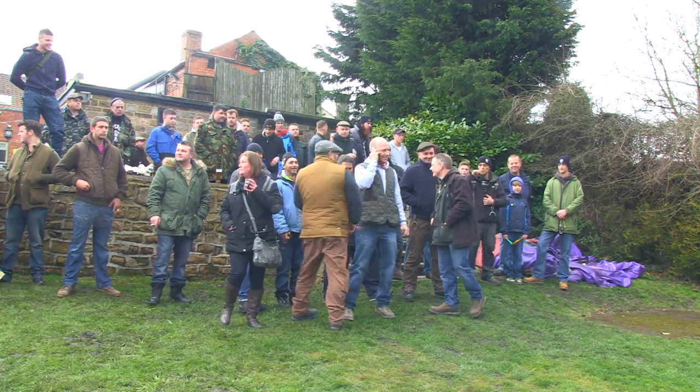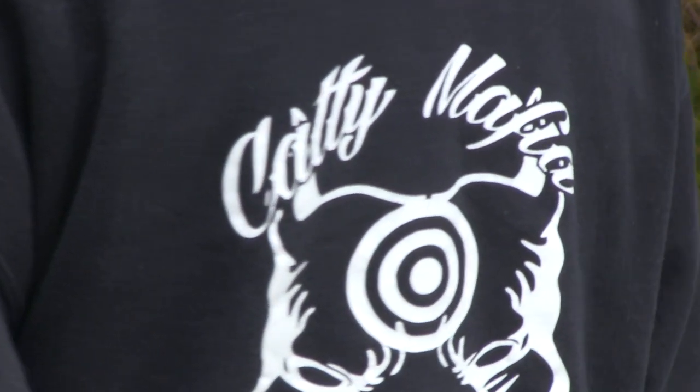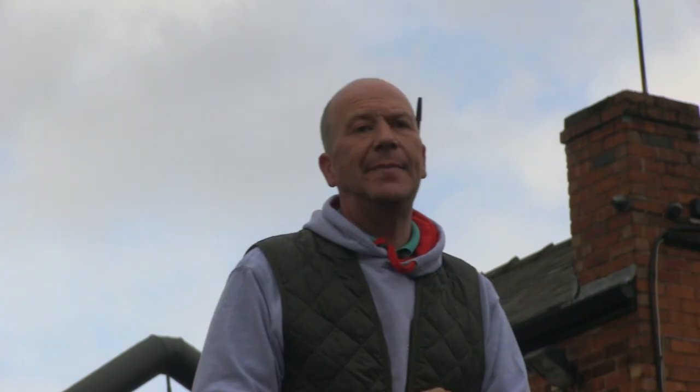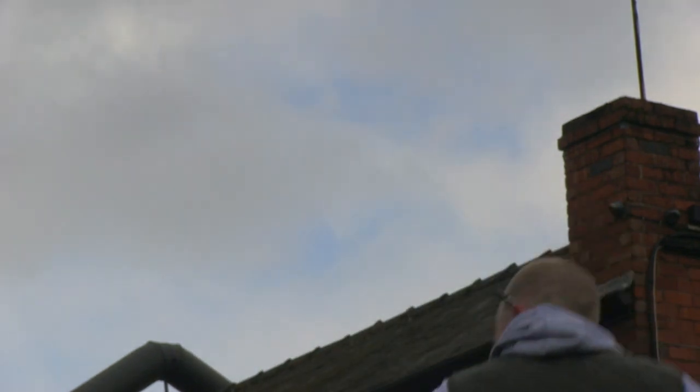Running a show with this lot is not easy, but Skip Mann manages to get a team photo and gets everyone signed into the competitions. As he says, if your name is not on the board they can't call you up for your shoot. When the scoreboard moves down to the range, it's a sign that things have started.